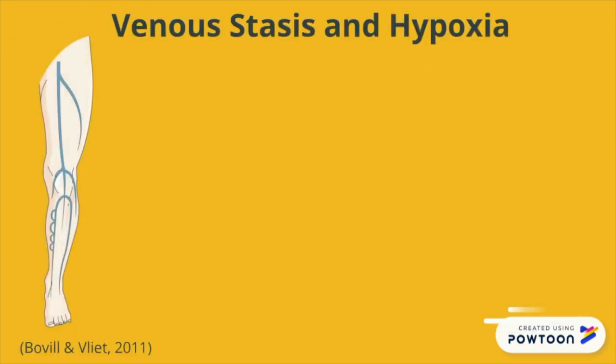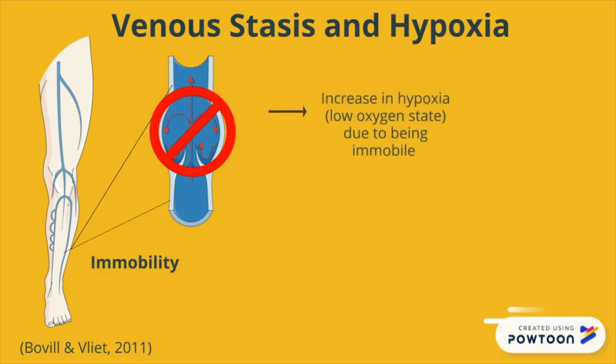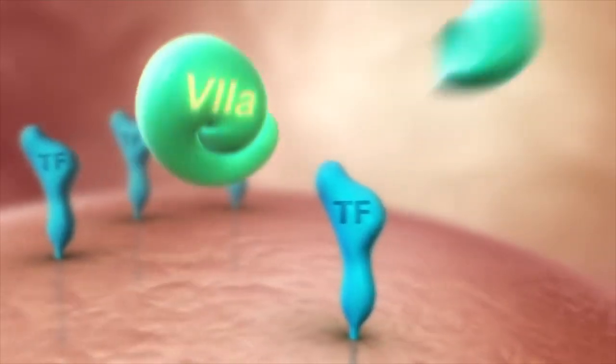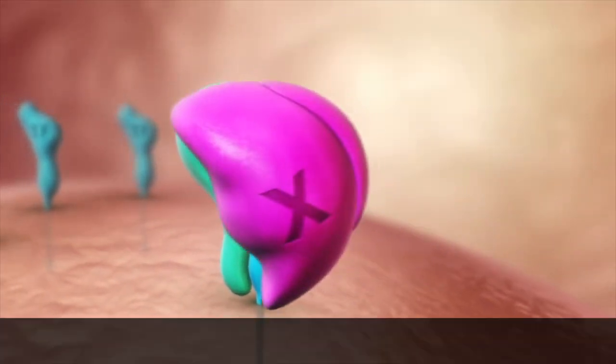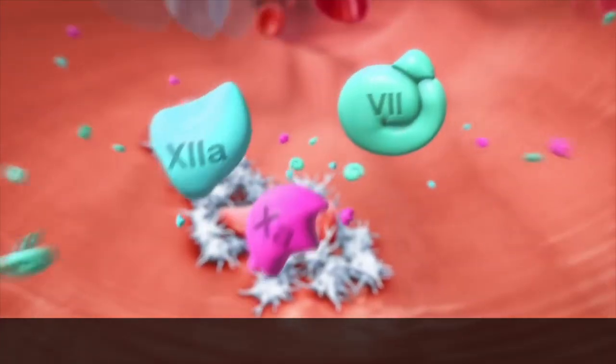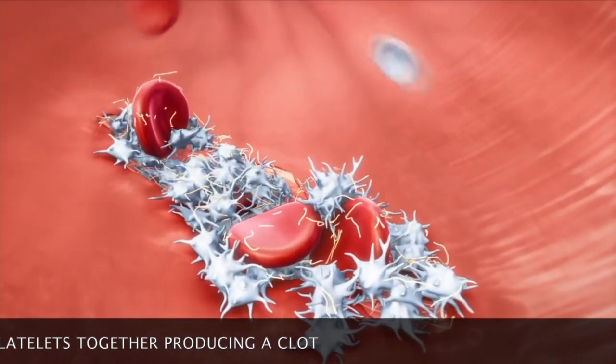When an individual is immobile for a long period of time, there is improper blood flow to the leg. This causes hypoxia, which means that the tissues in the legs do not get enough oxygen, causing tissue damage. Hypoxia increases the expression of tissue factors. These tissue factors are responsible for initiating the process of clot formation. The tissue factor binds to a group of clotting factors and causes a cascade of events that activate fibrin. Fibrin is a key substance in clot formation and acts like a glue to stick platelets together, ultimately forming the clot.